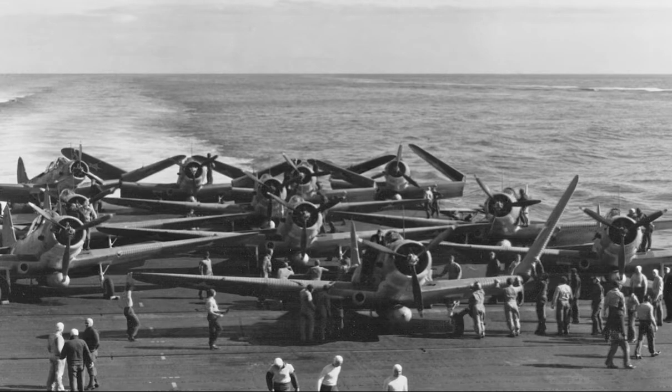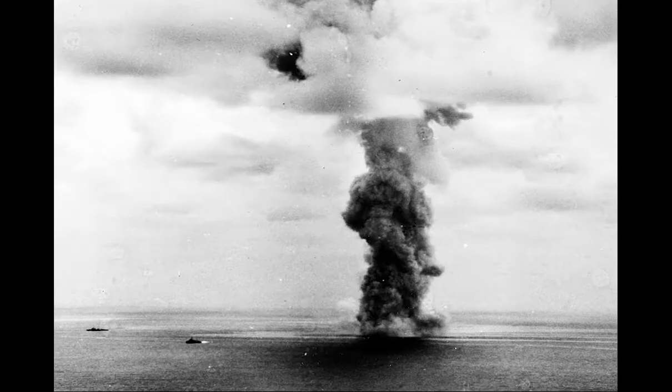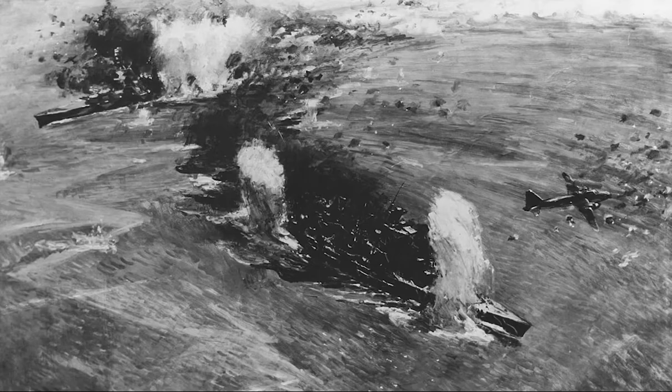They were an important element in many famous Second World War battles, notably the British attack at Taranto, the sinking of the German battleship Bismarck, and the Japanese attack on Pearl Harbor.